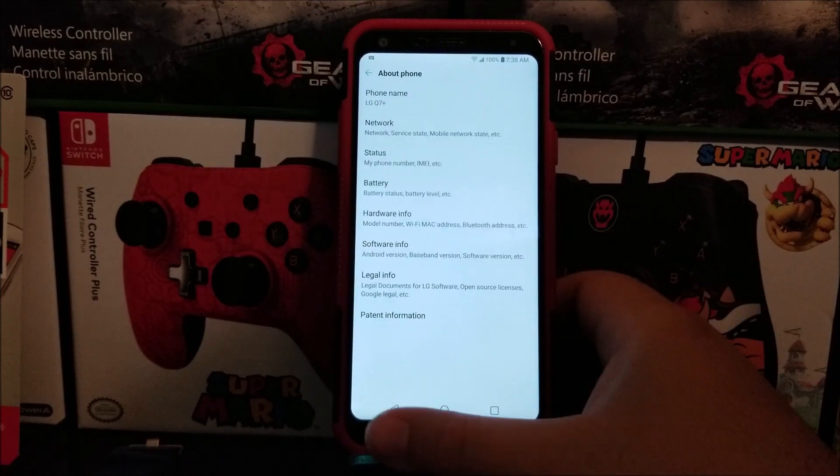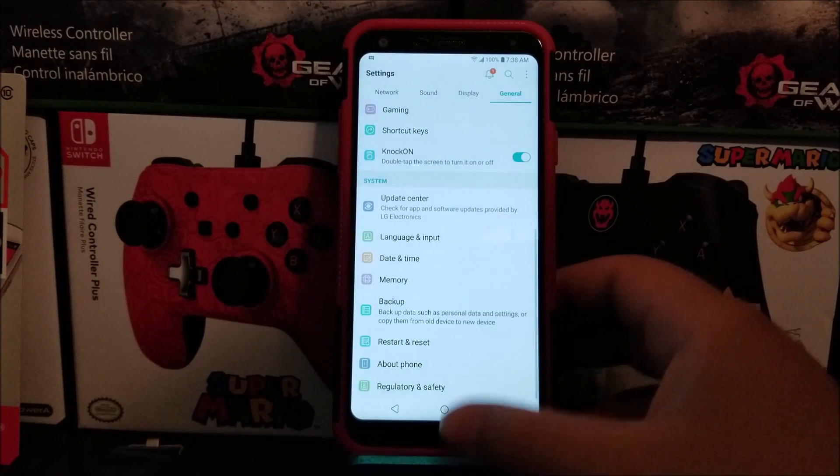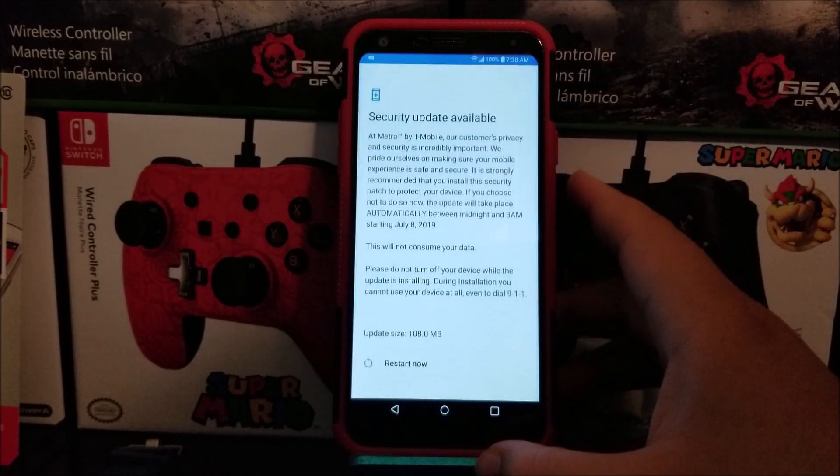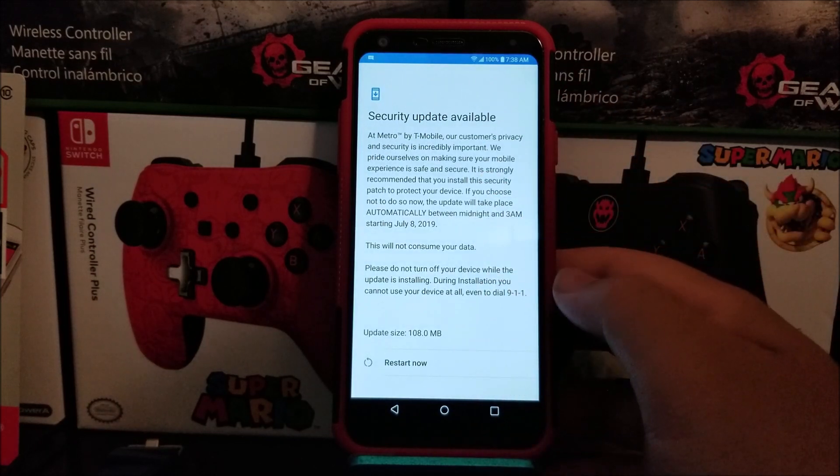So now let's go back, back again, tap where it says Update Center, tap where it says System Update, then you're going to check for update and you're going to be getting this window that says security update available.